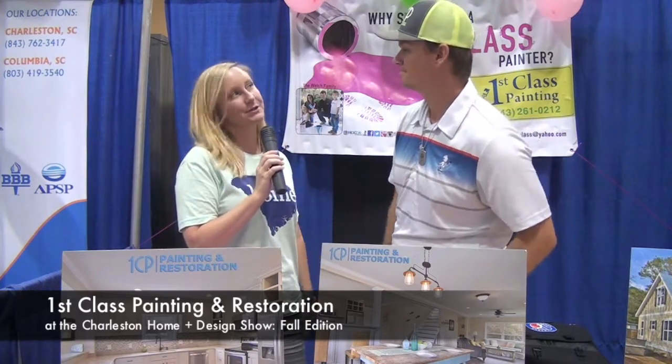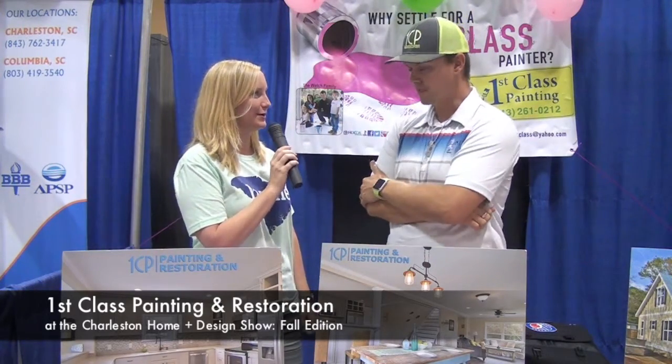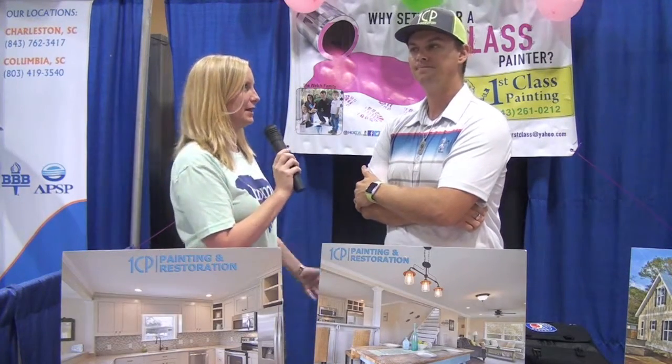Hi, I'm Heather Epps with the Charleston Home and Design Magazine. I'm here with Tommy Welsh with First Class Painting and Restoration. How are you doing? Doing great. So tell me a little bit about First Class Painting and Restoration.